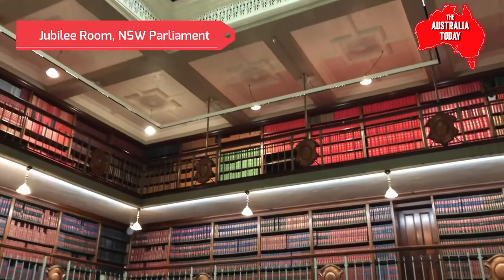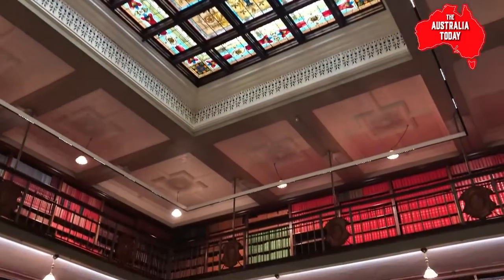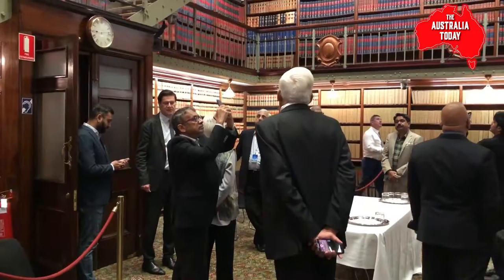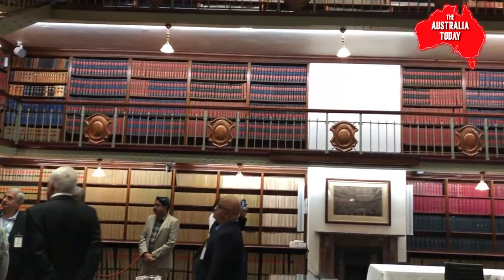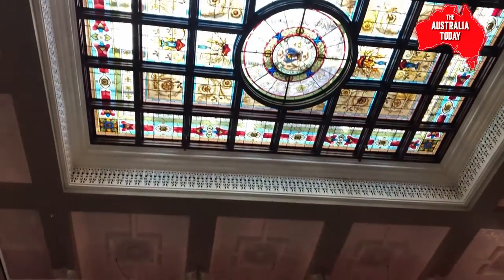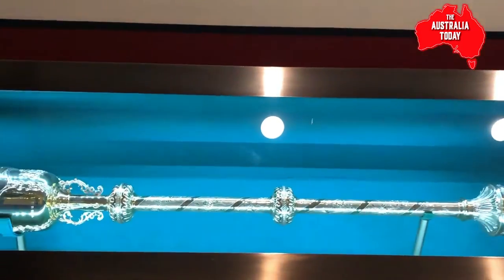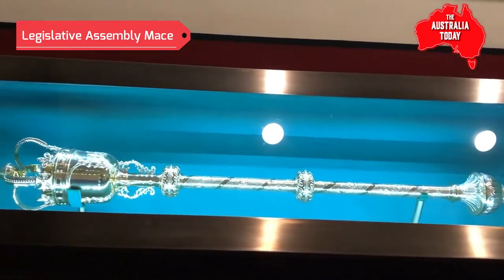This room goes back to the late 1800s, because it was remodelled from the original. The front part of the building goes back to 1816. A lot of the books are Hansard, which is the official record of what was said in Parliament. These days we don't publish it on paper — it just goes online.